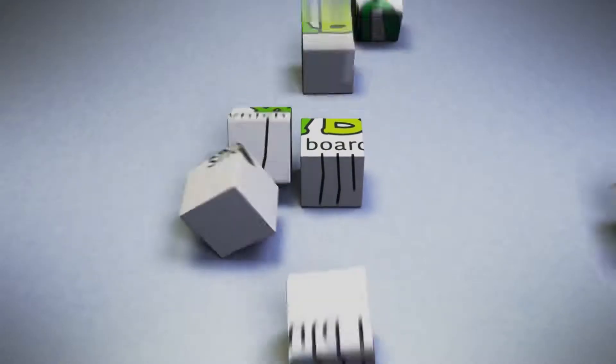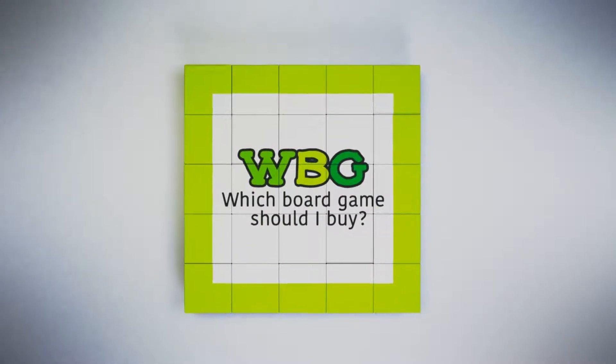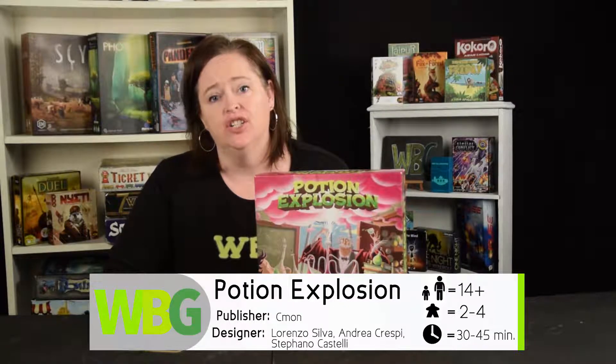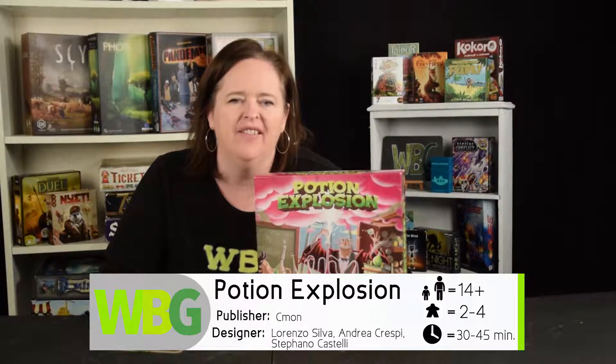Welcome to WBG, which board game should I buy? Today we're talking about whether or not you should buy Potion Explosion. Potion Explosion is for ages 14 and up, two to four players, and takes 30 to 45 minutes to play.